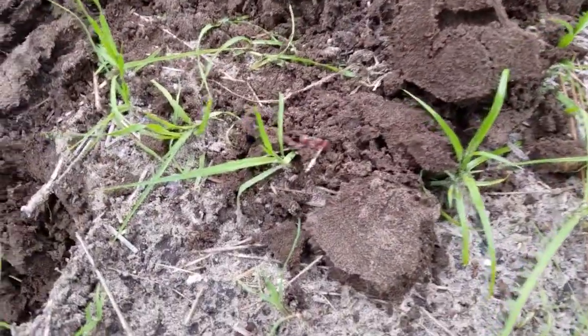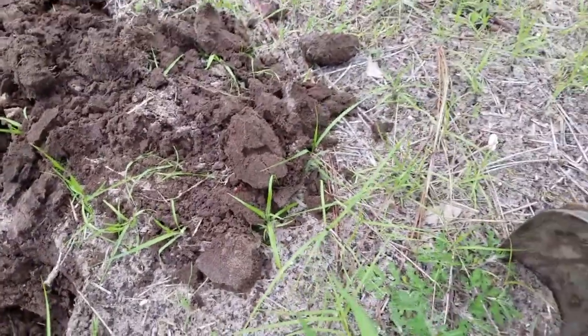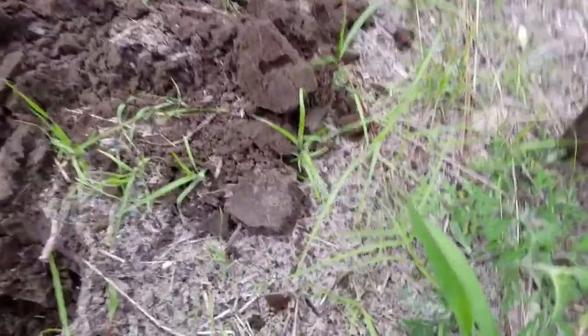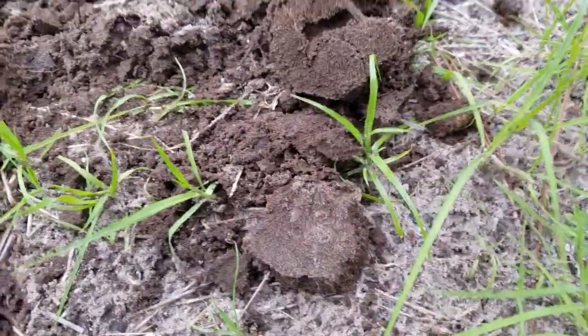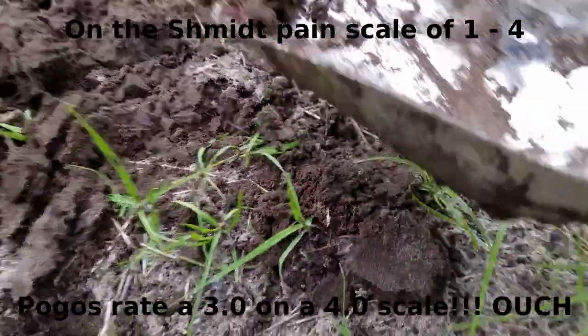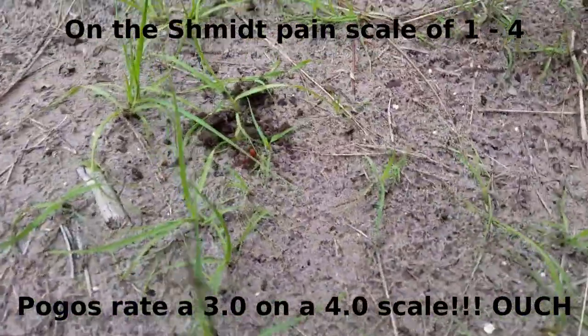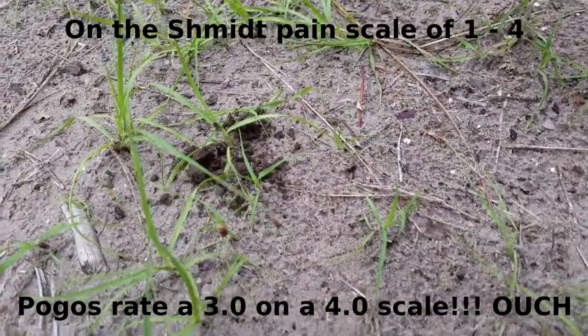There we go — we got one female pogo! Now, due to the extreme pain and injury that this girl can cause, what I'm going to do is move her away. I got lucky there.